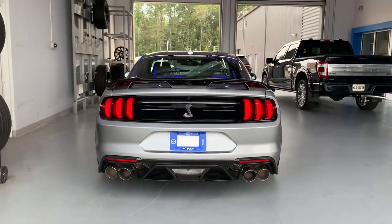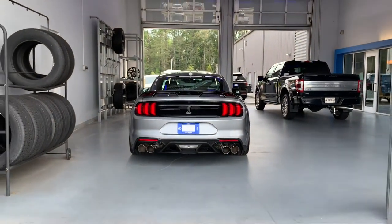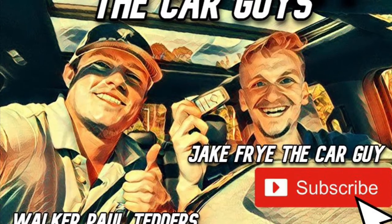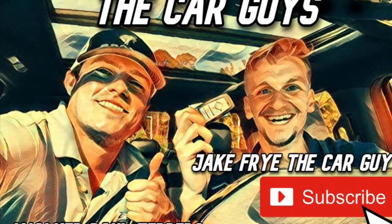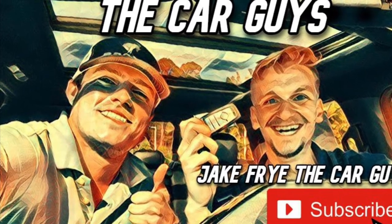We love the snake, we love the classic Shelby badging, and we love that performance. The Tremec seven-speed dual-clutch does a great job. This is Jake Friday Car Guy here with Walker Paul Tedders — don't forget to like and subscribe, go ahead and do it now, drop that sub.